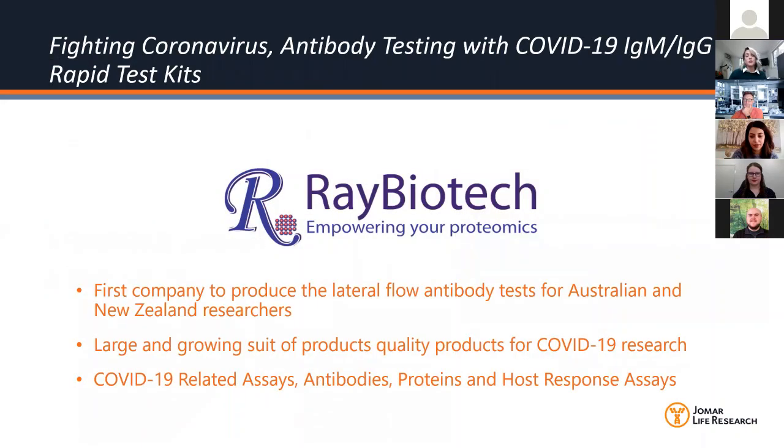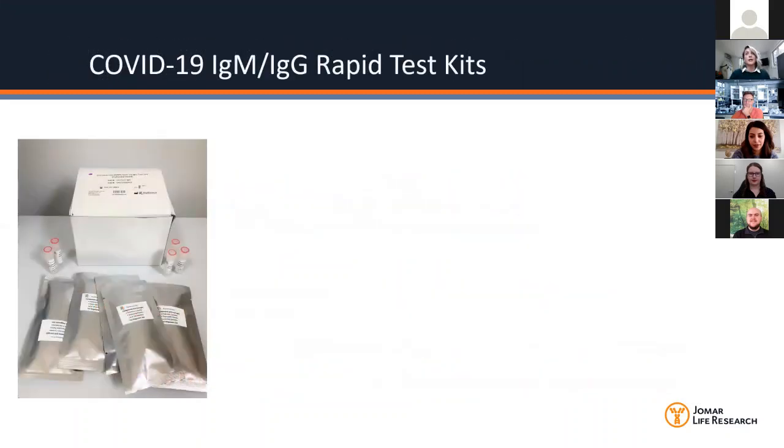I'm very pleased to introduce their approach to fighting the coronavirus through their antibody testing kits for COVID-19 IgM and IgG. Ray Biotech was actually the first company to produce these lateral flow antibody test kits for Australian and New Zealand researchers, and among the first research groups across the world. They also have a large and growing suite of COVID-19 products for different parts of research, including related assays, antibodies, proteins, and host response assays.